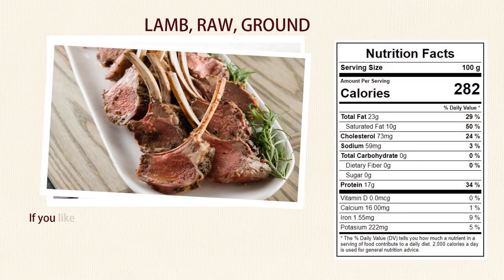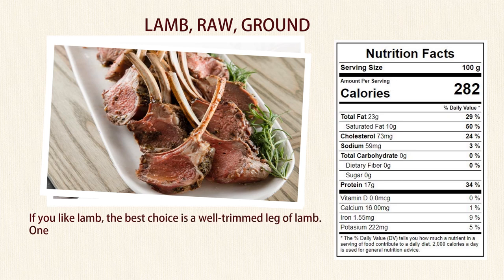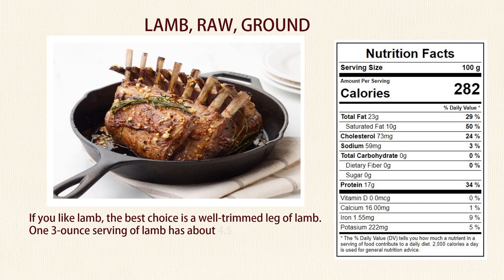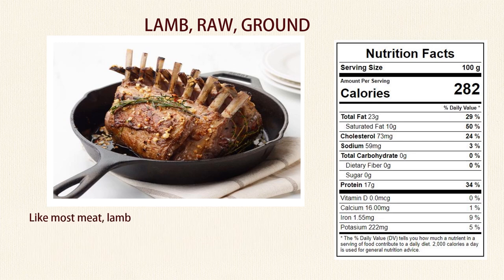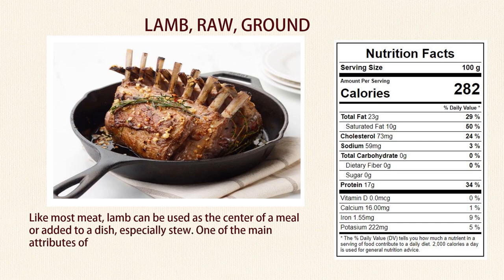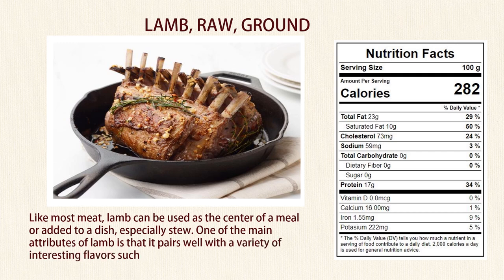Number 4: Lamb. If you like lamb, the best choice is a well-trimmed leg of lamb. One 3-ounce serving of lamb has about 4.5 grams of saturated fat. Lamb is also a rich source of lean protein as well as several important vitamins and minerals. Like most meat, lamb can be used as the center of a meal or added to a dish, especially stew. One of the main attributes of lamb is that it pairs well with a variety of interesting flavors such as mint, citrus, garlic, even coffee and vanilla.